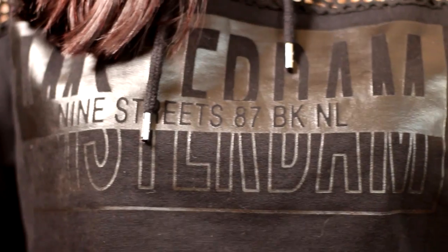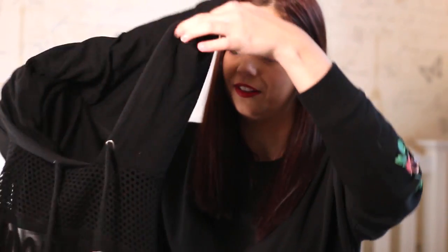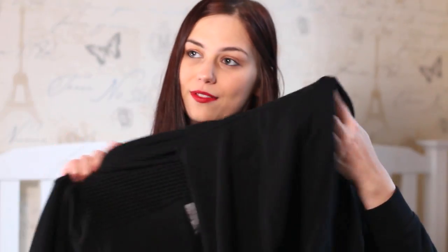Another top I got for my birthday was this hoodie — it's a plain black cropped hoodie but I love it so much. It's got mesh at the top and it says 'Amsterdam' on it. It's literally the cosiest hoodie I've ever worn in my life and my sister bought me this for my birthday.